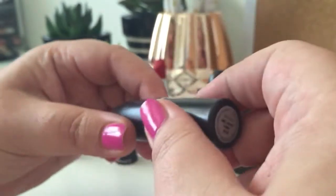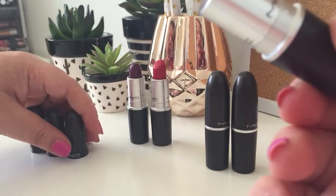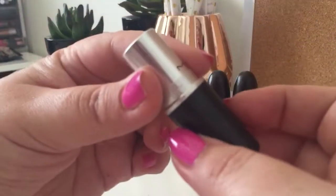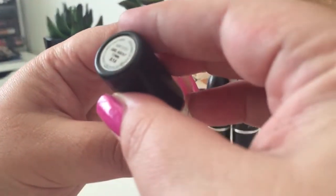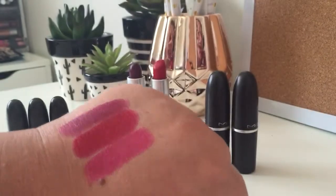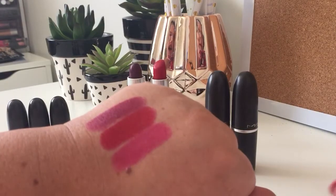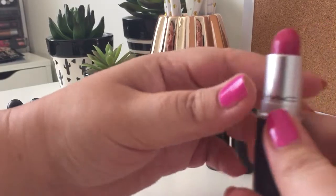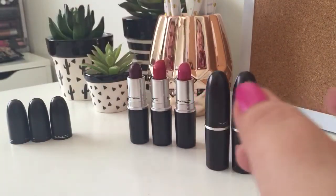My third favourite is Girl About Town. I don't feel like this is the best shade that MAC do, but this is the shade where, if I've done my makeup and I'm not sure what to use on my lips, this just always seems to be my fallback. It's an amplified formula, so it's quite creamy, and it just always seems to brighten up my face and goes with most of the different eye looks I ever do. It's great as a pop of colour on minimal makeup, but it also looks really nice with a smoky eye or something a little bit more simple.